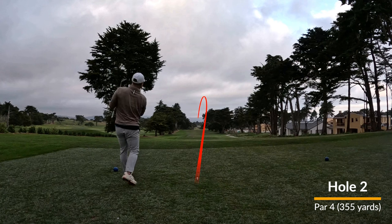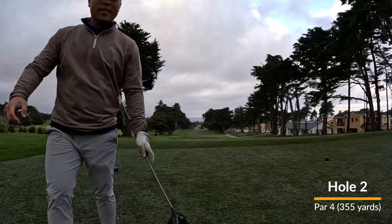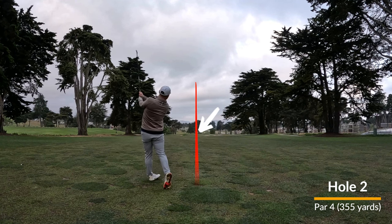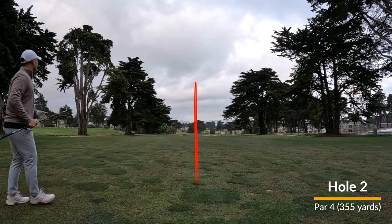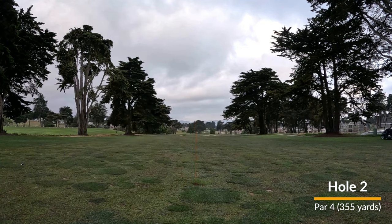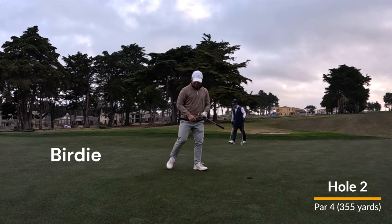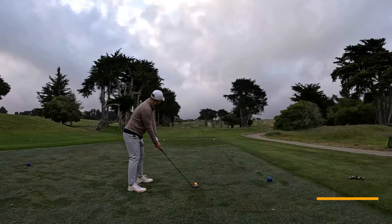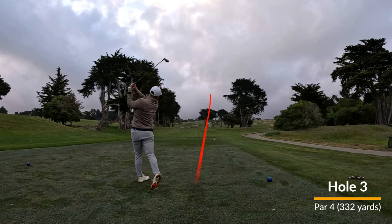Second hole here, par four downhill, 355 yards — great drive off the tee. Put myself in a position to take an iron in. I really like that swing, it just looks so good, and the result is really good as well. I leave it maybe about five feet away from the hole and sink the birdie. So quadruple bogey then birdie — I feel like that's the story of my life as a golfer: really high highs and really low lows.